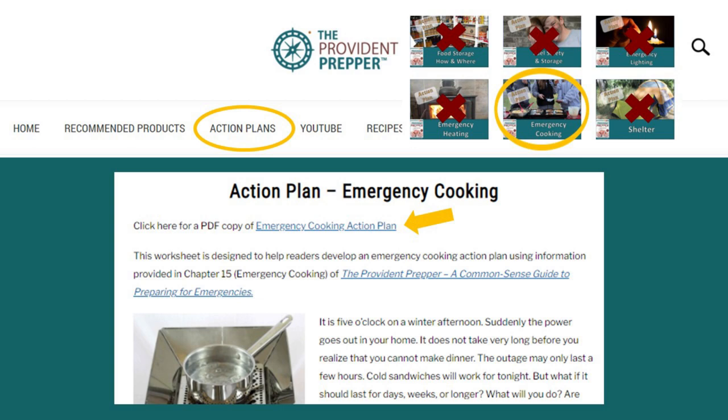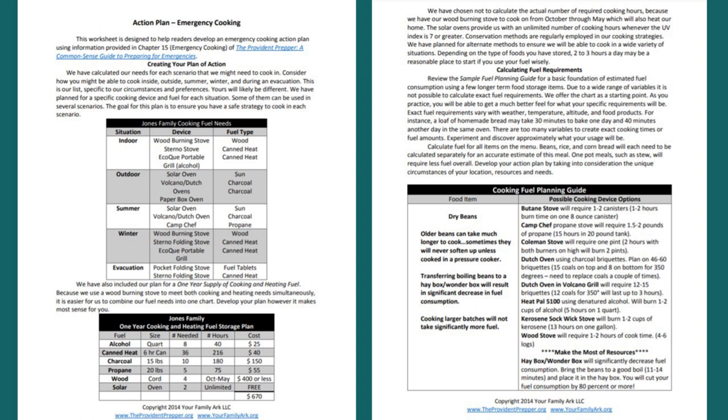I know that was like a fire hose of information, so just soak it in. There's a lot to learn but you don't have to know everything, and you don't have to have all this stuff. You need to choose one or two things that are going to work for you — that's where the action plan comes in. Go to theprovidentprepper.org, click on action plans in the main menu bar, then click on emergency cooking. Click the link for a PDF copy of the emergency cooking action plan — this isn't meant to be your list, it's something to get the juices flowing and help you figure out what's going to work for you.